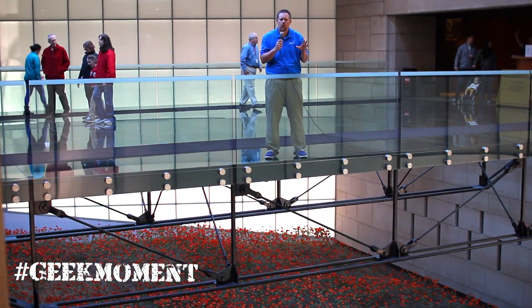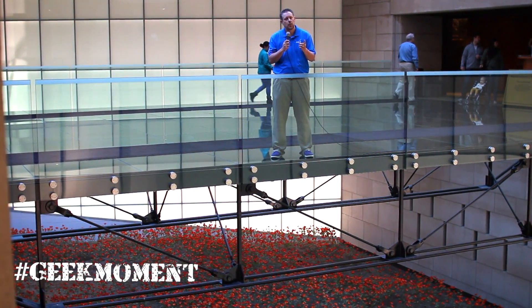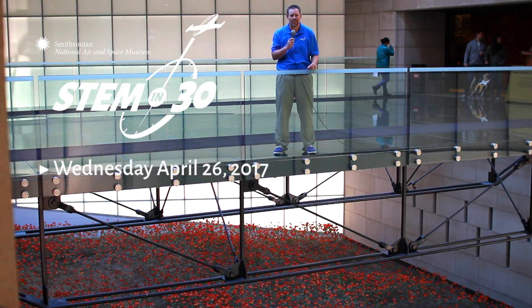What influence do you think World War I had on science, technology, engineering, the arts, and math? If you want to learn more about World War I, check out STEM in 30.